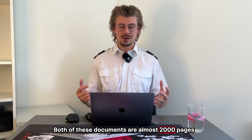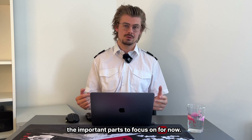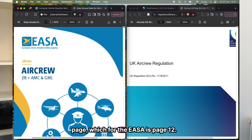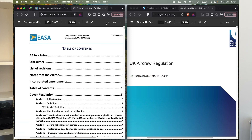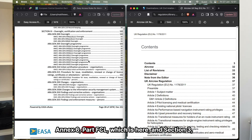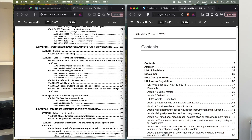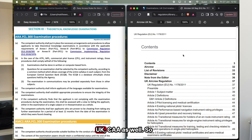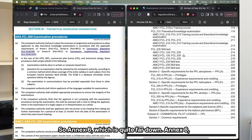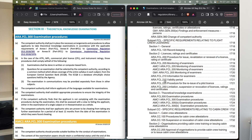Both of these documents are almost 2,000 pages long, so I'm going to make it easy and point you directly to the important parts to focus on for now. For both, you'll want to find the contents page, which for the EASA is page 12 and for the UK CAA is page 3. Now on the contents page, you want to look for Annex 6, subpart FCL, section 3. I'm going to show you how to do it on the UK CAA as well — Annex 6, subpart FCL, section 3.